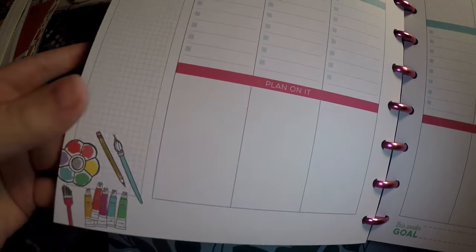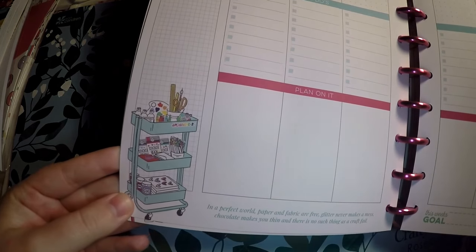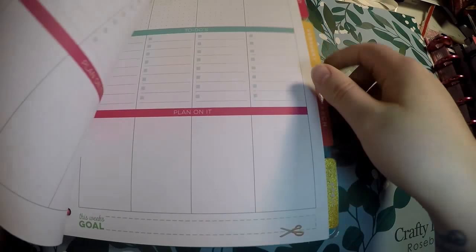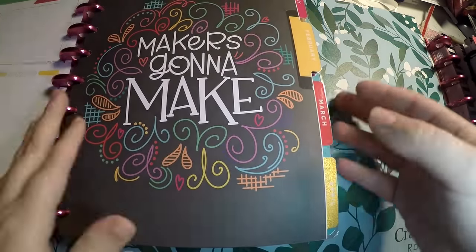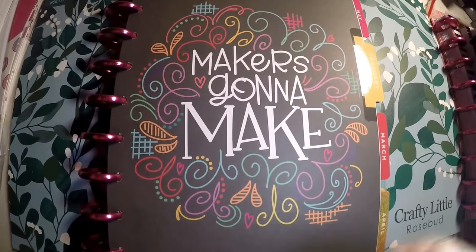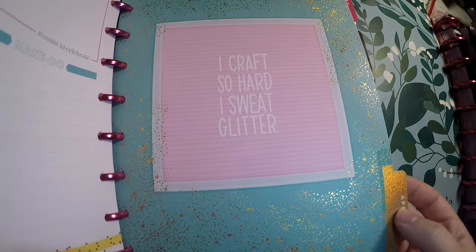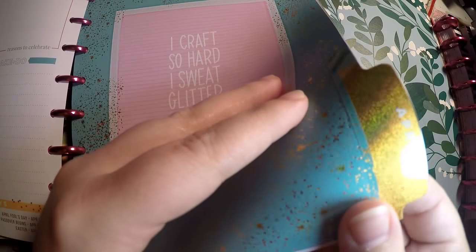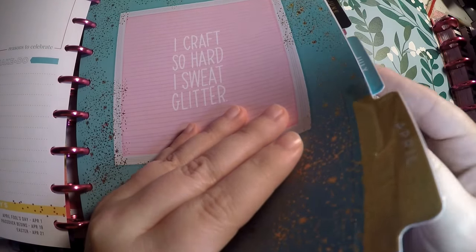You do get some different little deco in the bottom of each day, and you do get some quotes. From this point on I'm just going to go through the dashboards so I don't take up too much of your time. We've got 'Makers Gonna Make' — this is actually the other cover option, I believe. We've got our Happy Planner disc. I just realized this tab is foiled, shimmery, and gold, and it doesn't look like the other ones are — well, December is foiled too. Just something I noticed.